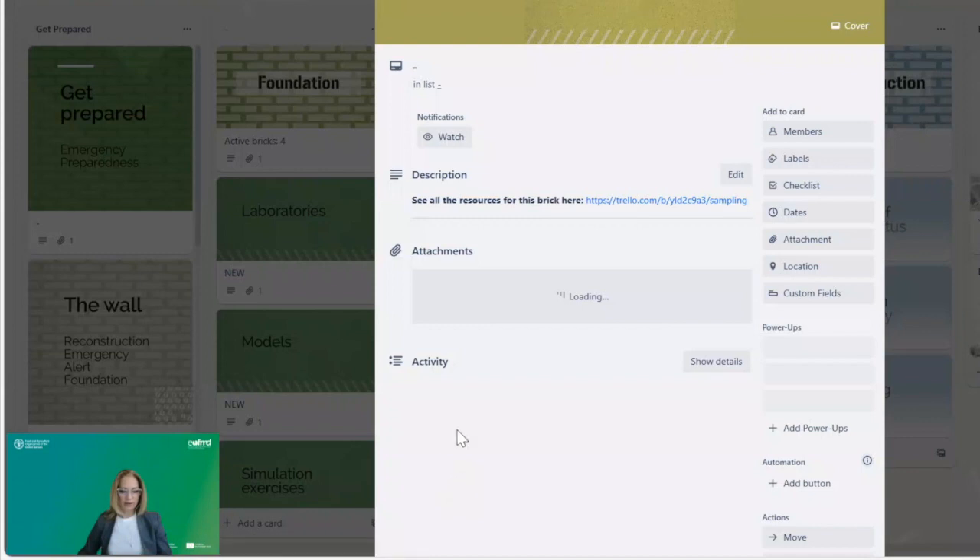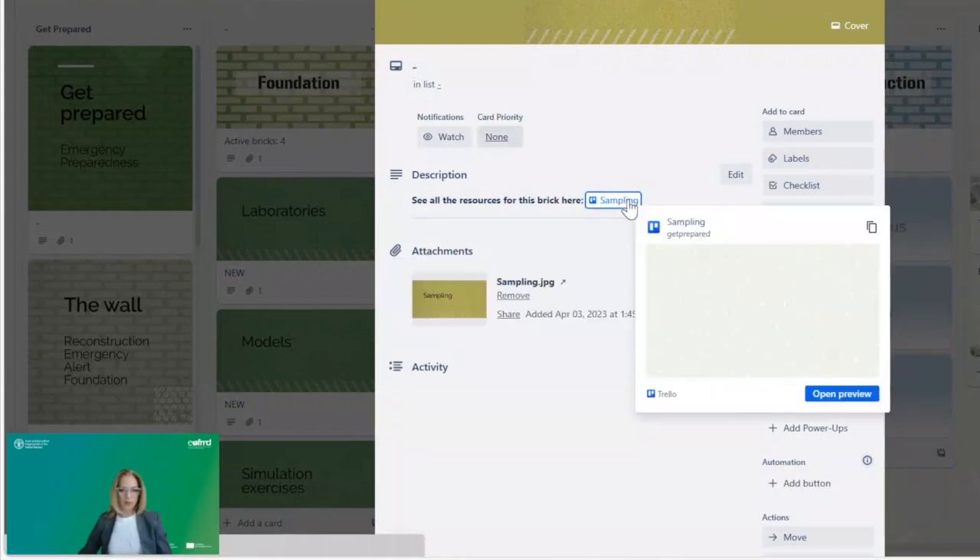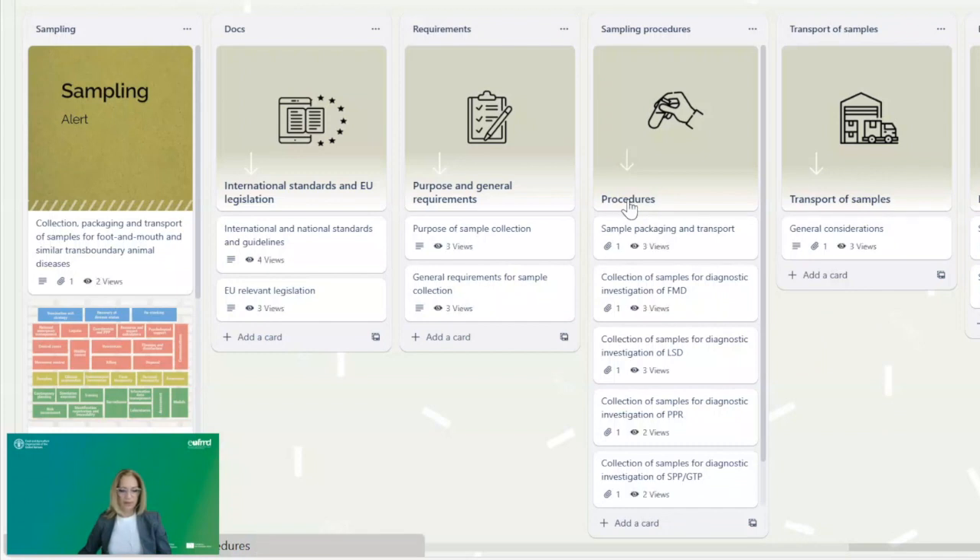Each brick is divided into chapters presented under cards, allowing users to promptly find the exact information and resources they are interested in. Moreover, most of the bricks contain ready-made example templates with procedures, forms, and questionnaires that can be easily downloaded for immediate use or modified for the specific needs of the end users.